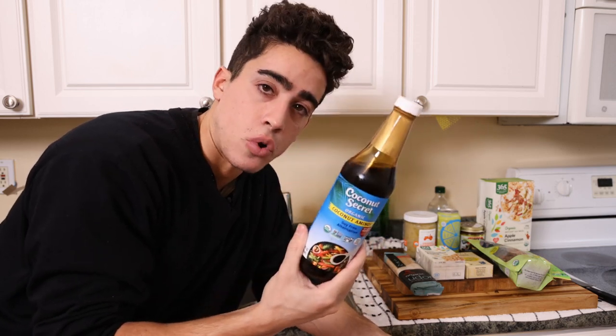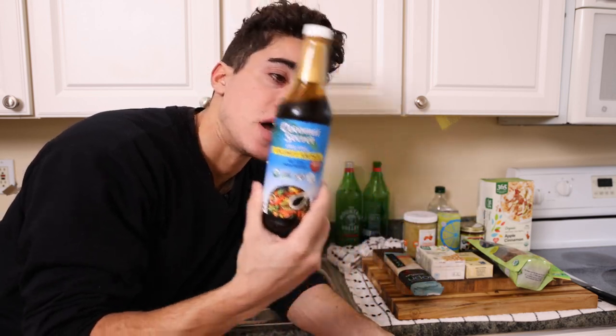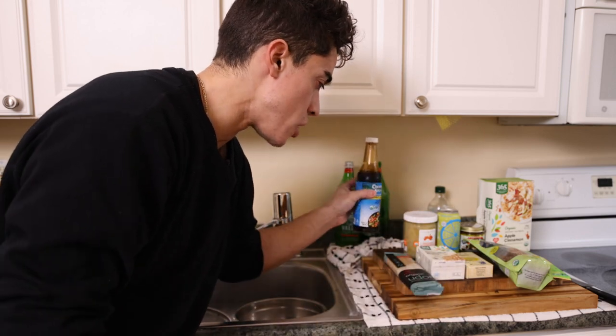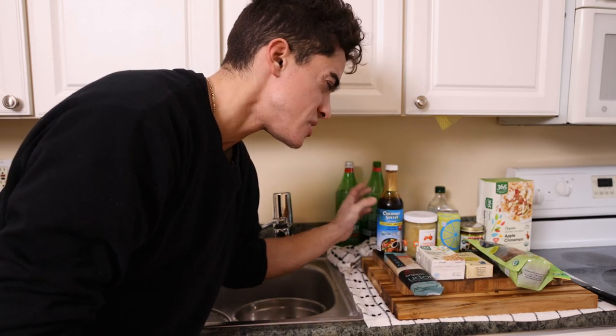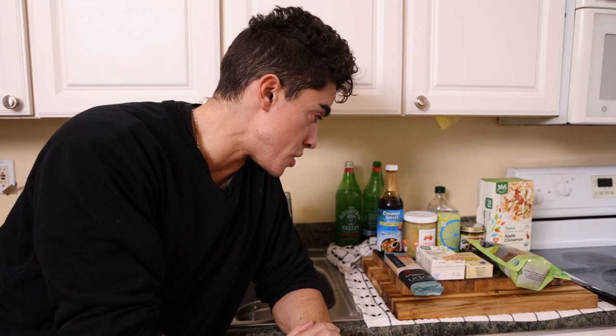You could take slices of raw beef and dip it in this — it's really, really delicious. I'm a big fan of these; I've been using them for years, although not necessarily that often, maybe only a few times a month. For the most part, I usually just put a little bit of salt on my food.